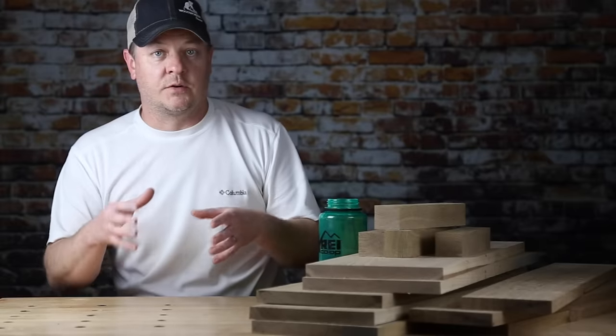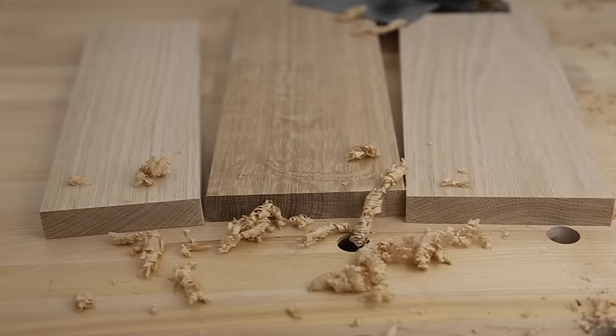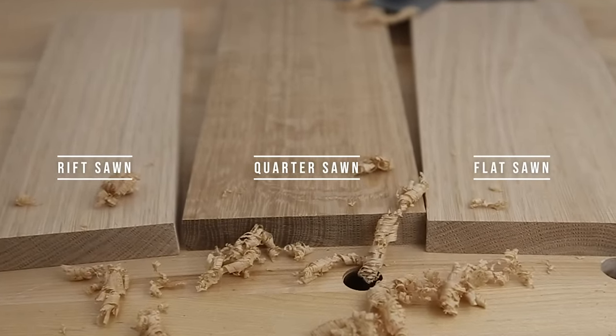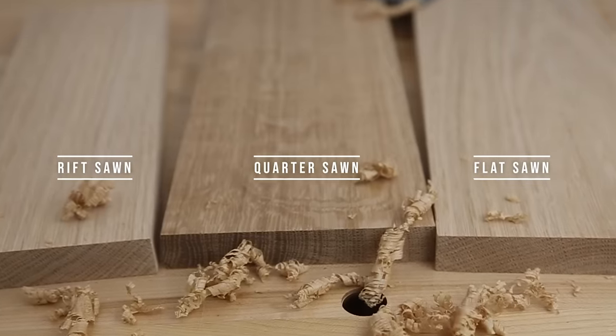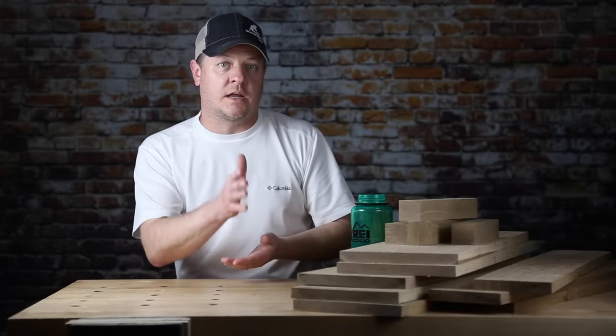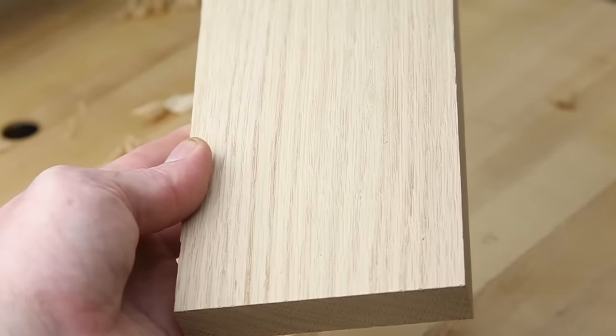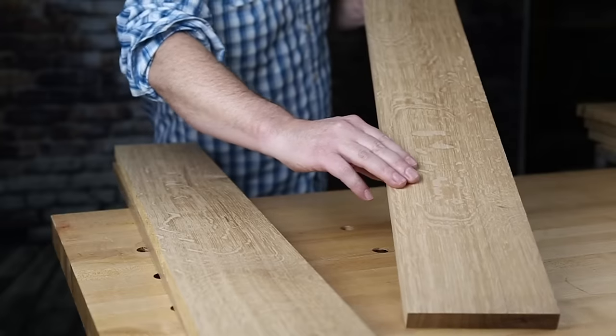So if red oak and white oak are like models under the brand oak, you might be wondering what's up with quarter sawn, flat sawn, and rift sawn. Those are basically like trim packages. Quick version: those are techniques for sawing a log, and those techniques produce different grain patterns. Flat sawn produces one type of look, rift sawn produces another, and quarter sawn produces another.